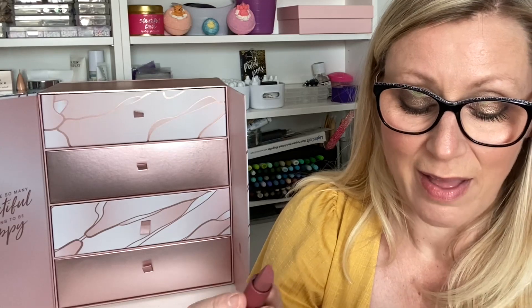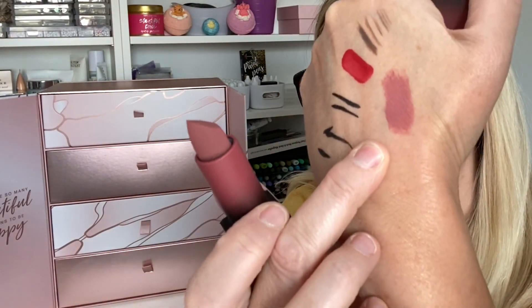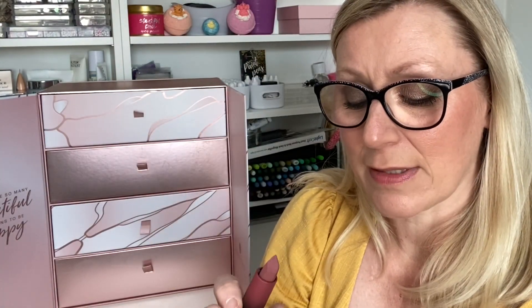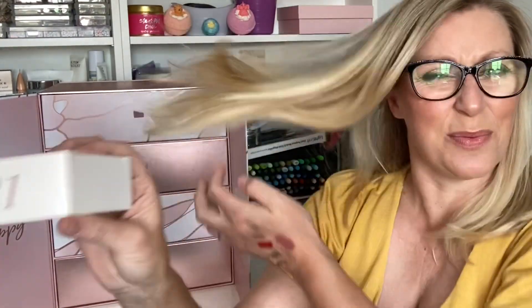It is a beautiful mauve-y nude, like a plummy mauve-y nude. It's really really smooth — it's matte but feels like a cream, and almost like a powder when you touch it. I am absolutely delighted. The packaging is so pretty.